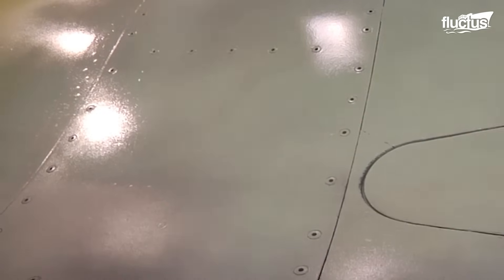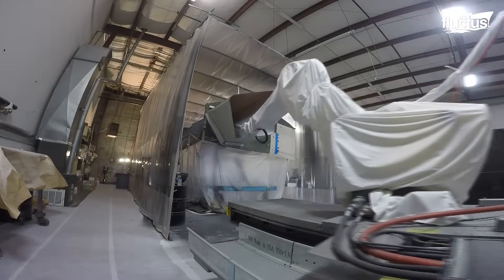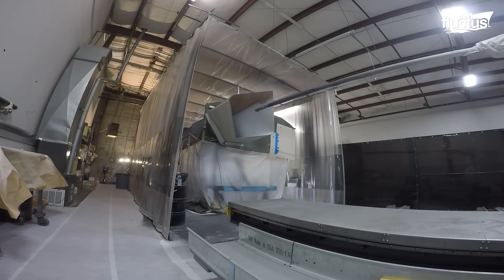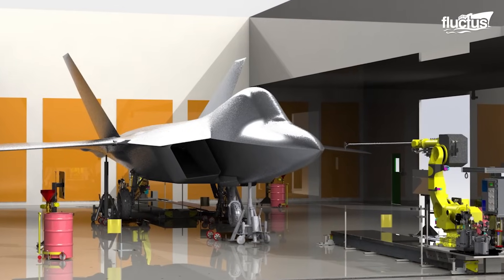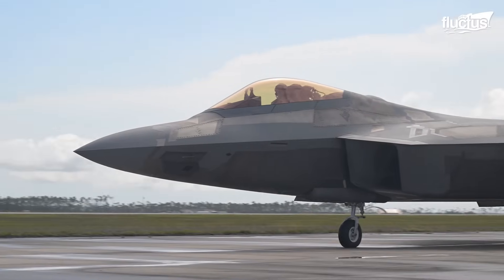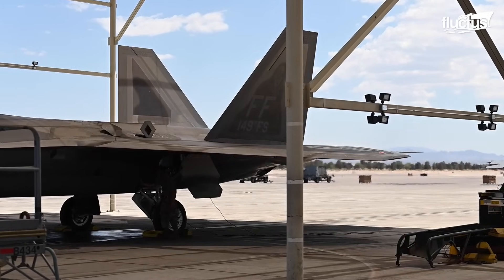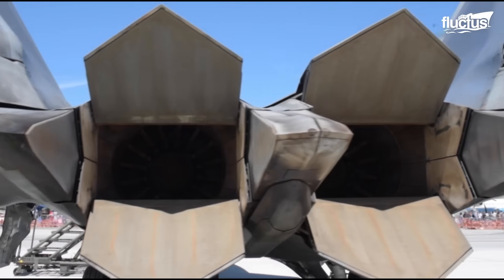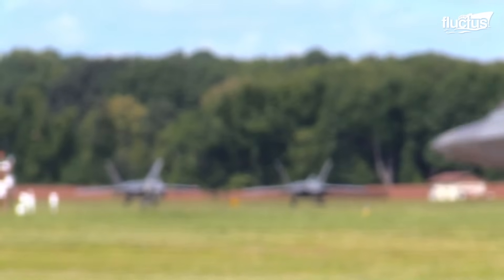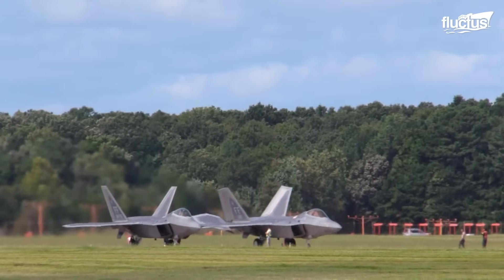Thanks to new mechanical coating techniques, the painting process is now faster, more precise, and more efficient. Despite its remarkable performance, the F-22 program ultimately proved too costly to sustain. Each jet carried a price tag of roughly $150 million, while the overall program topped $67 billion.